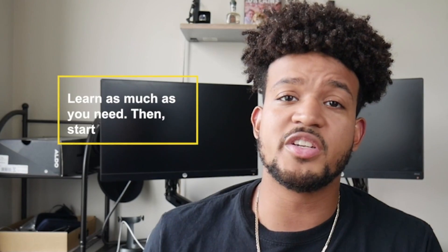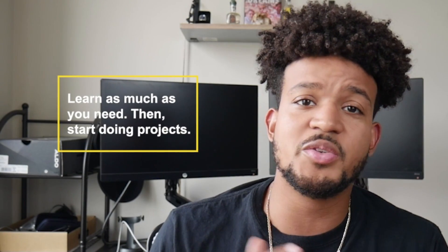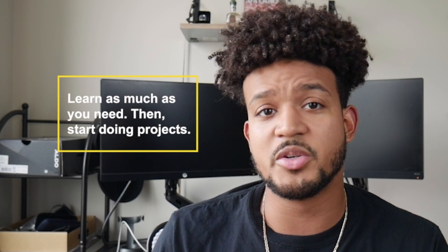Videos, lectures, books — all that stuff is fantastic for getting you started, but at some point you're gonna have to jump in there and start actually doing it if you want to master it. Both pieces are very important; you can't do one without the other. So what you need to do is learn as much as you need and then start doing your own projects. When you're learning technical things, the best way to learn is by doing.